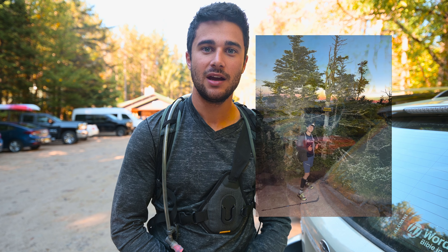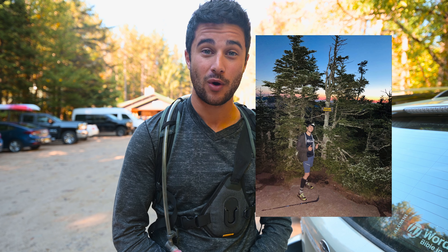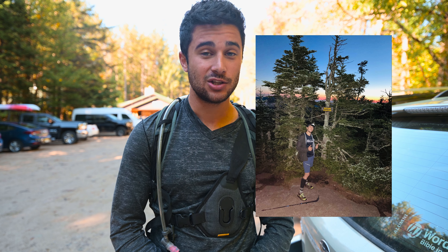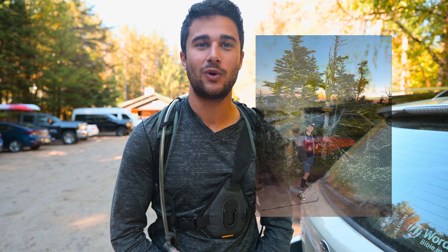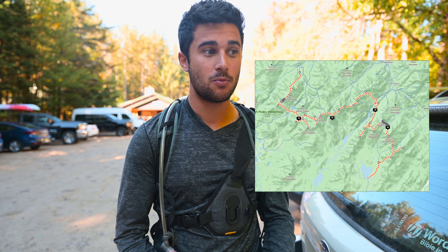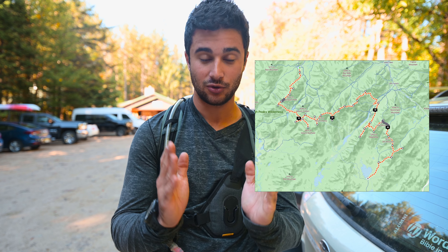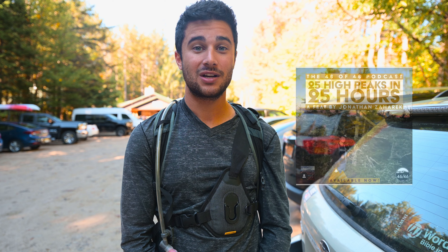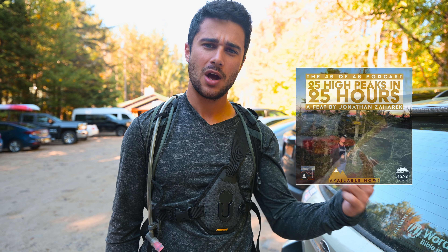I got so many kind words regarding my record attempt hike this last Monday — doing 25 High Peaks in one day. I got 24 High Peaks in 24 hours and got the 25th High Peak before the 25th hour rolled over, so I did get 25 High Peaks in a day, which to my knowledge is the biggest Adirondack day hike in recorded history. Car to car was 27 hours and 37 minutes, and I'll have an episode coming out from James Appleton on the 46 of 46 podcast about that.